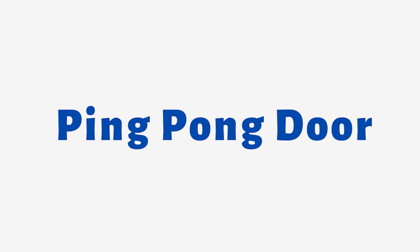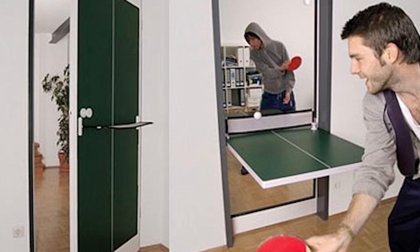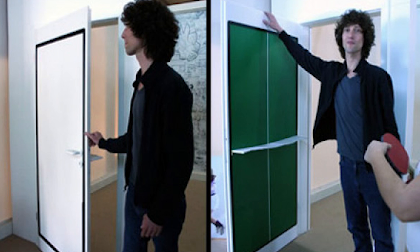Number 3: Ping-Pong Door. It's a unique door that doubles as a ping-pong table. The concept behind the door is to minimize space in small living areas and provide an entertaining option for residents. The door is designed with a standard-sized ping-pong table surface that folds down from the door frame. When not in use, the surface can be folded back up to serve as a regular door.